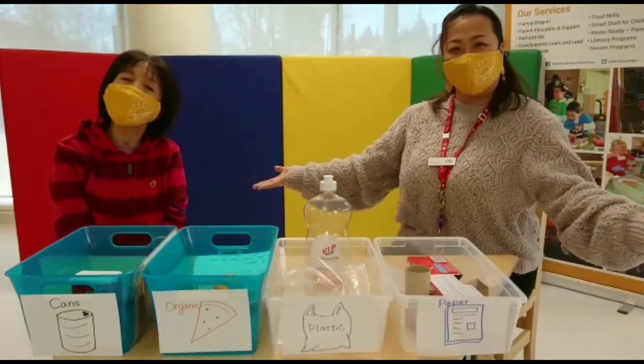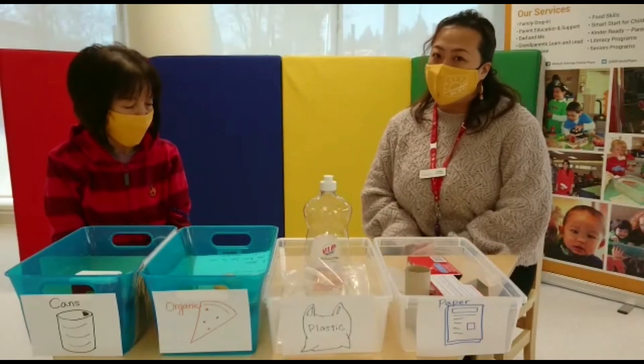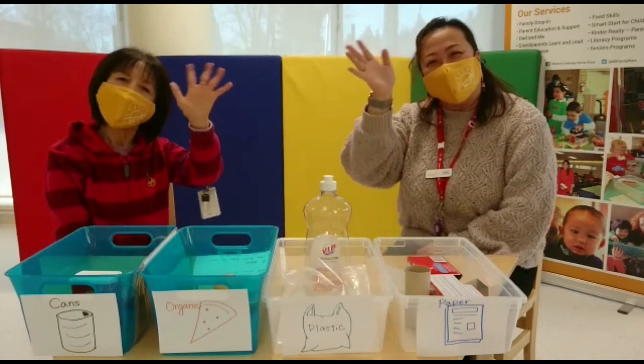We're all done! So now you know how to sort. Hope you are ready to help your mom and dad. Have a good day. Bye!